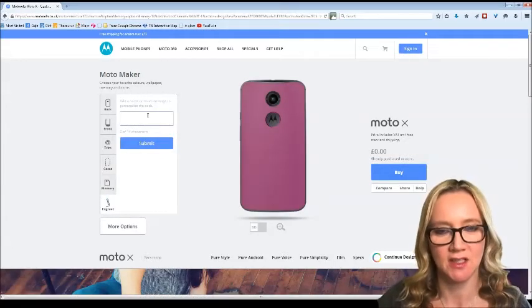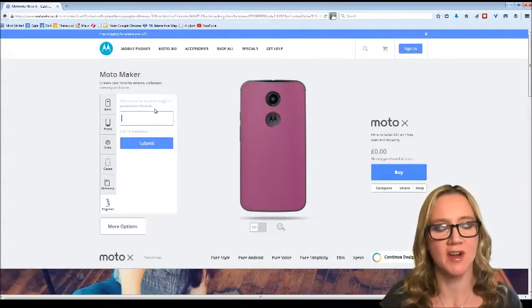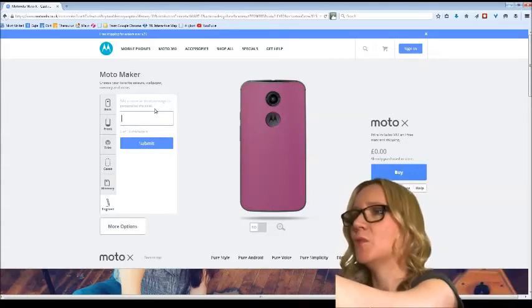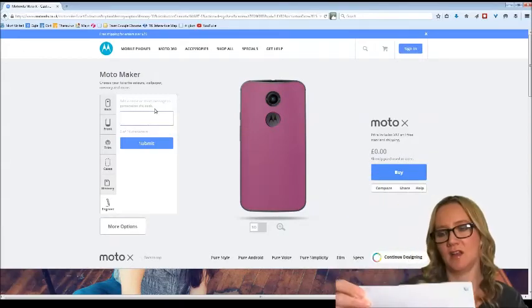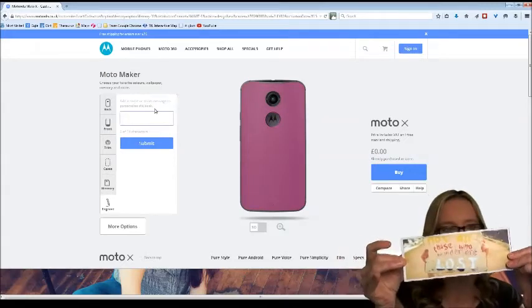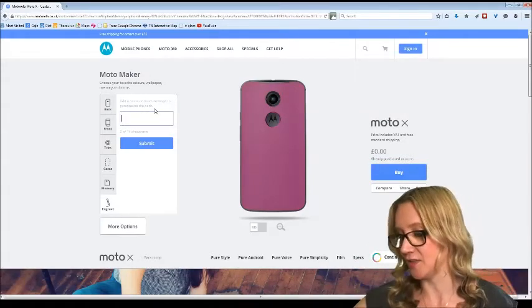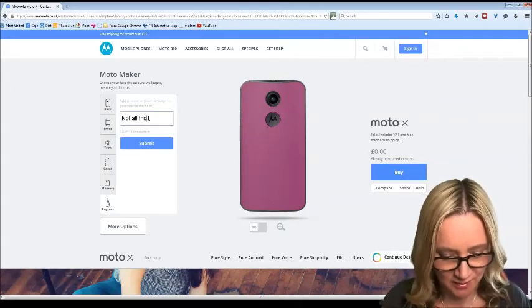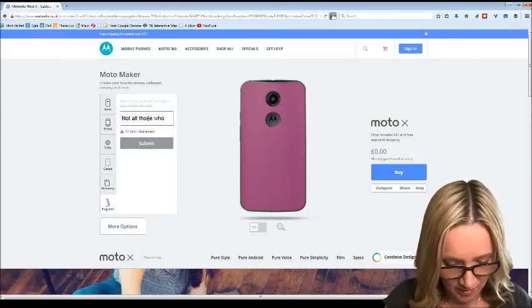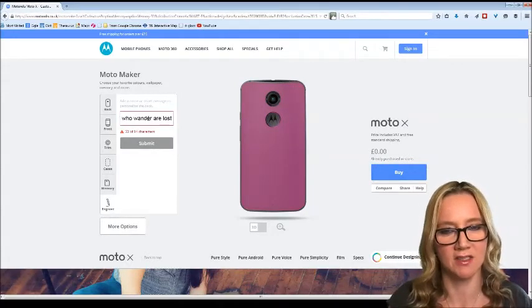I'm pretty happy with that — let's move on. Engraving is probably going to be extra too. There's a phrase I love that I've had on my wall: 'Not all those who wander are lost.' I think that's the perfect phrase for the back of a smartphone. But I can only have 14 characters — boo.